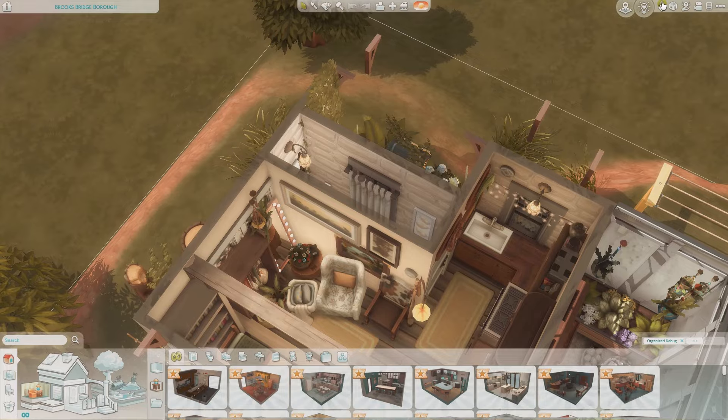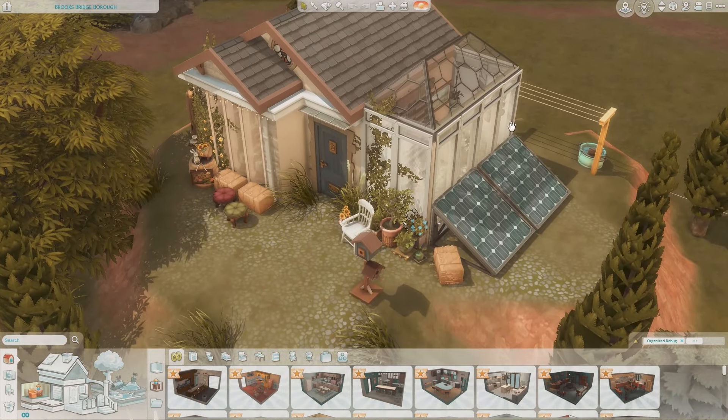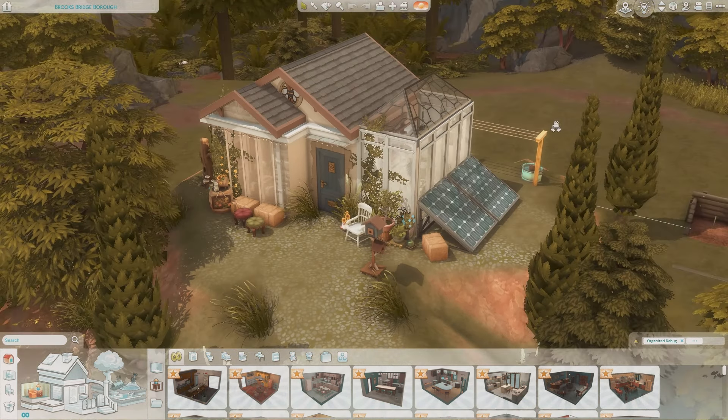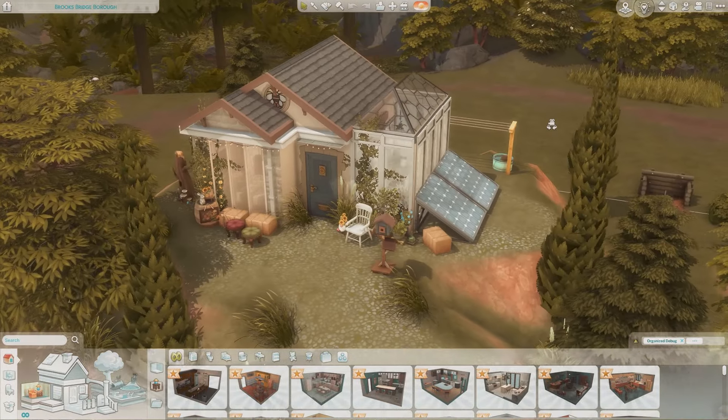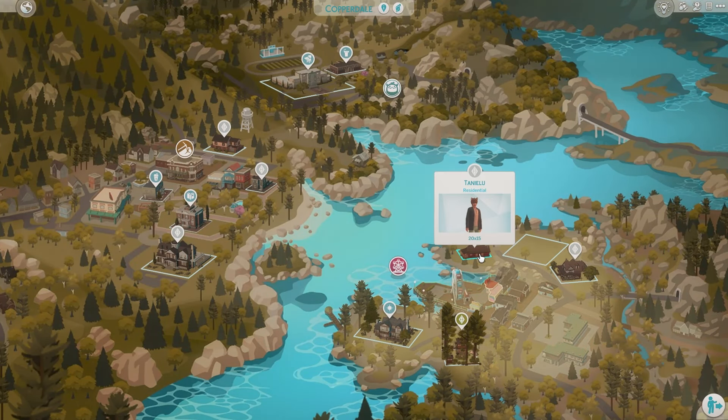I'm obsessed with this build — especially the honeycomb glass. I absolutely love this builder. Definitely check them out and get some of their builds in your save file because they're amazing. The next build is in Copperdale.